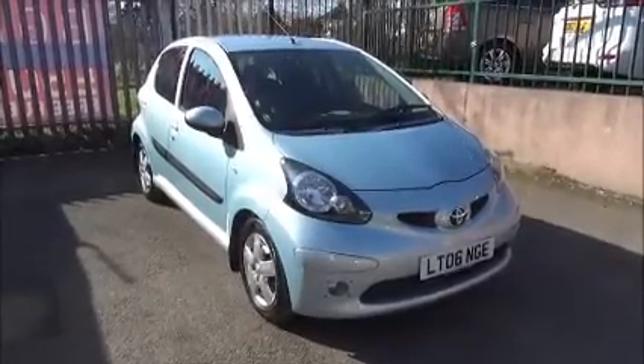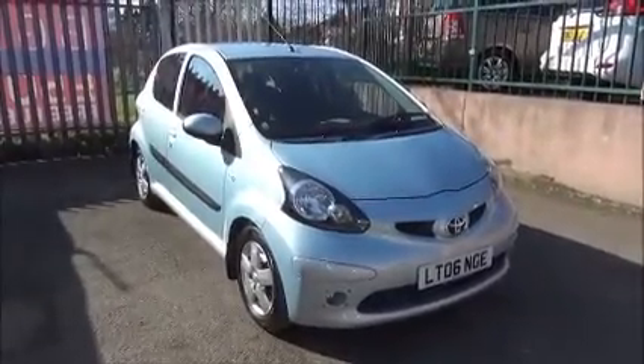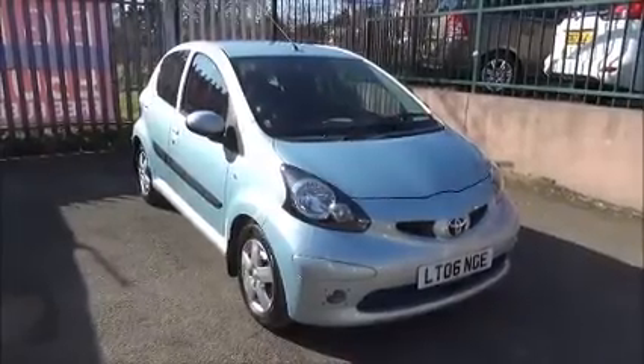Welcome to Now Vauxhall. Here today we have a Toyota Aygo, one litre engine, five door fitted with a semi-automatic transmission.